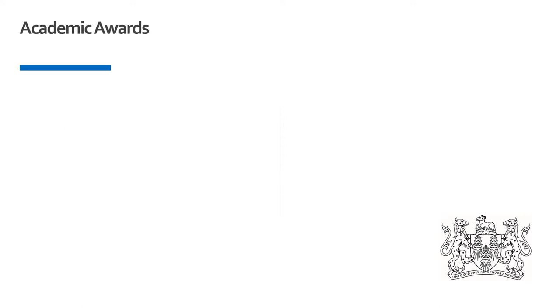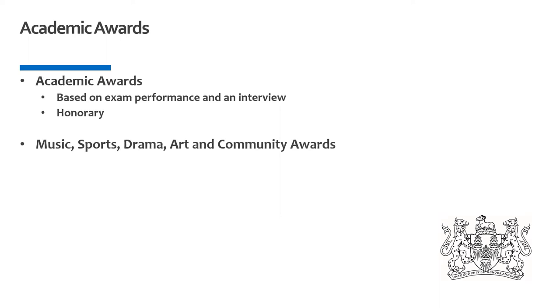We offer a number of academic awards each year. These awards have replaced our old scholarships. Our academic awards are based on the pupil's performance in both their entrance exam and the interview. It's an honour to receive an academic award and it is only given to those pupils who really excel through the whole admissions process. It should be noted that there is no financial reduction in fees offered with these awards. There is no separate scholarship exam — every child that applies is considered for one of these honorary academic awards.